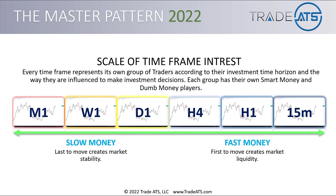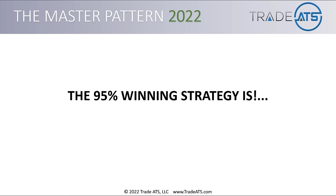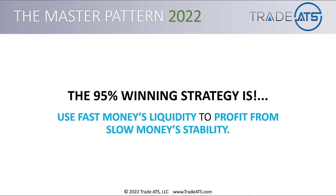Whereas the 15-minute, one-hour, and four-hour traders — the daily traders — are the first to move and they create market liquidity. If a trader is in and out long, short, long, short multiple times per day or even per week, they're just getting in and out on the minor swings of the market. The 95% winning strategy is: use fast money's liquidity to profit from slow money's stability.